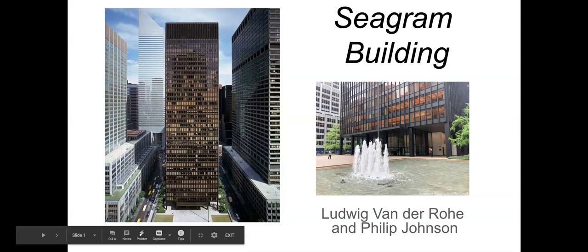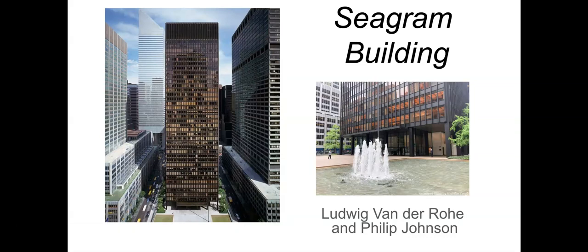The Seagram Building is a building from the 1950s. It is in New York City and it is the building that was commissioned by the Seagram Company, which was a Canadian alcohol company that had been wanting to establish a headquarters in the United States. The building is by Ludwig Mies van der Rohe and an American architect named Philip Johnson.